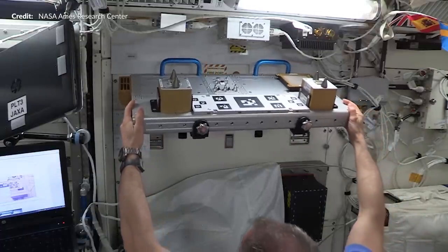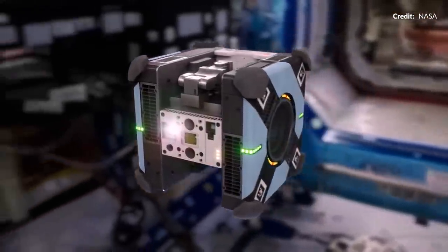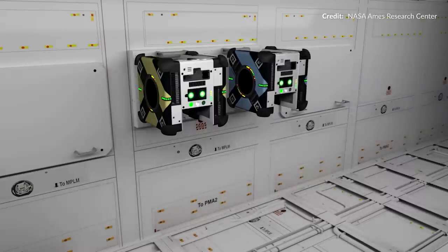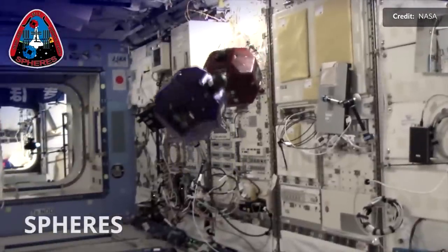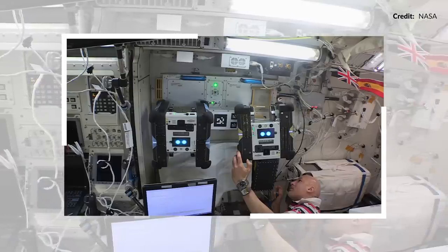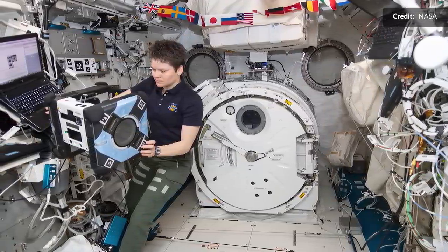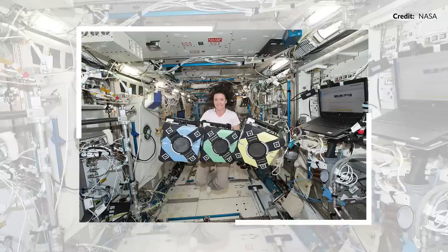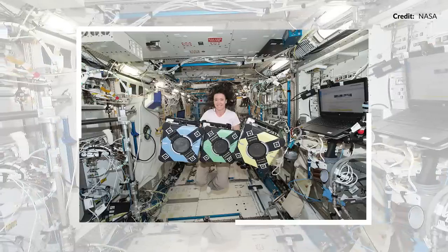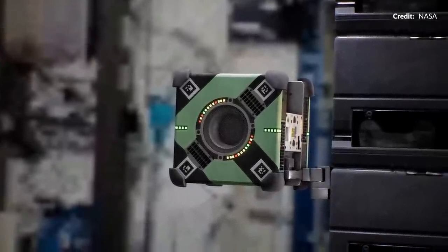Back in 2018 the docking station was delivered and installed in the Kibo module. The autonomous helpers move about with the aid of impellers and are designed to return there to recharge. For about a decade prior to this, the SPHERES robots were active research test beds. In April of 2019, two of three Astro-B robots named Bumble and Honey arrived aboard the International Space Station. Here we see NASA astronaut Anne McLean performing a series of tests on Bumble, the first unit to be activated. Around three months later, Queen arrived, seen with NASA astronaut Megan McArthur.